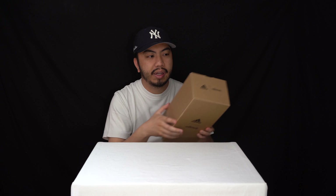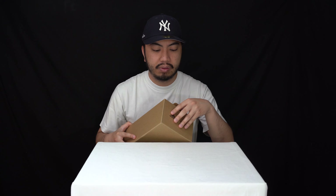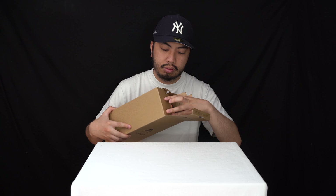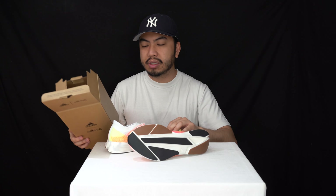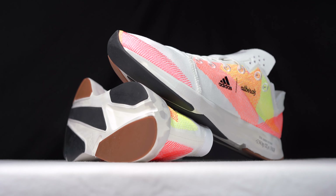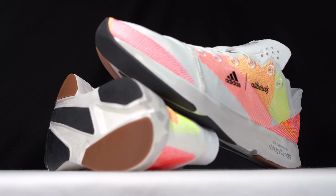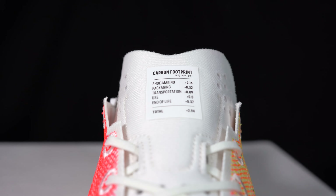It's really dope to see that they've integrated helping to reduce carbon emissions in the manufacturing by using a very small box — it fits the sneakers in effortlessly. That means they're able to put more shoes on shipping freights, so you don't need as many ships to ship the shoes.